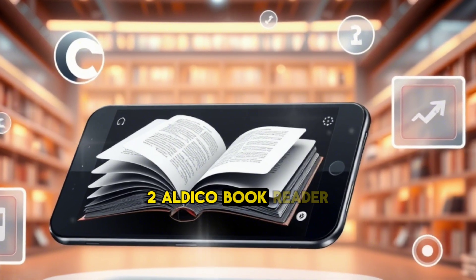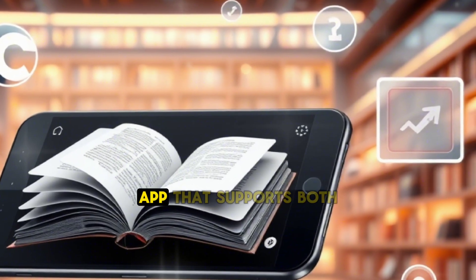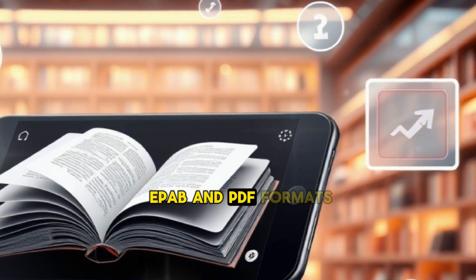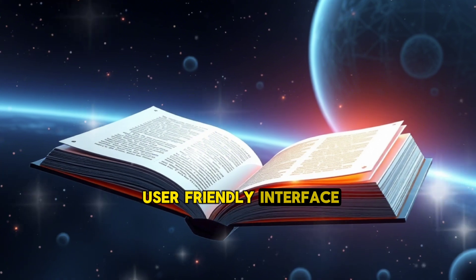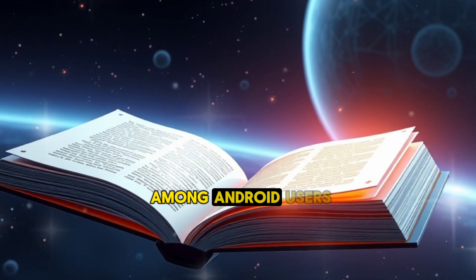2. Aldeco Book Reader — Why it's great: Aldeco Book Reader is a versatile app that supports both EPUB and PDF formats. It's known for its user-friendly interface and extensive customization options, making it a favorite among Android users.